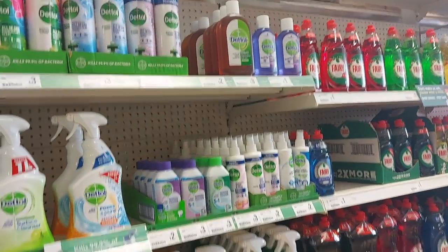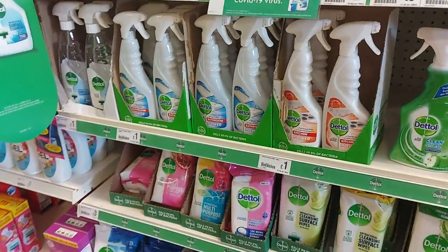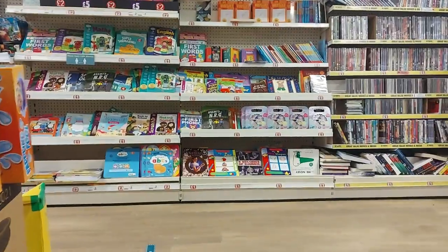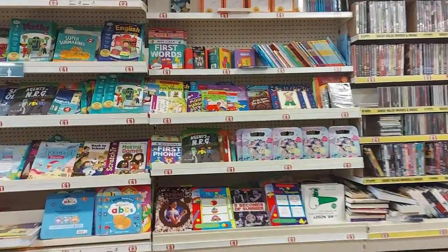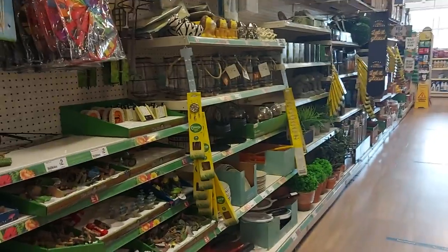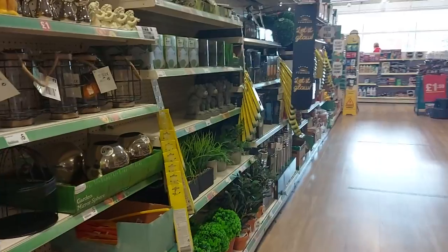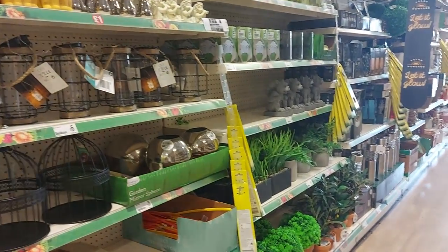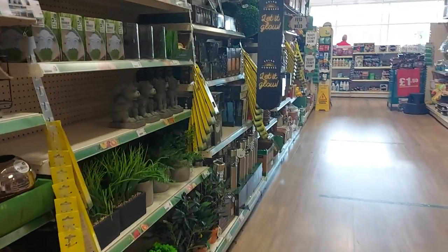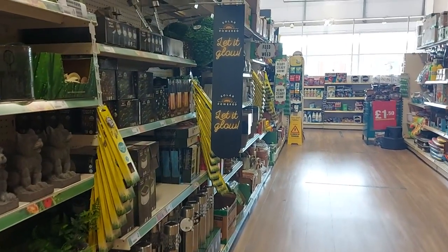There are surface wipes and different cleaning bits, and that, guys, is about it. I hope you've enjoyed this rare trip around Poundland — it's been nice to take you around because we haven't done this for a long time. If you haven't already subscribed, please do so; it's completely free. Although I don't do many shopping videos now, I will throw the odd one in for you. Thank you so much, I hope you're all okay, and I'll see you again soon. Take care, bye for now!